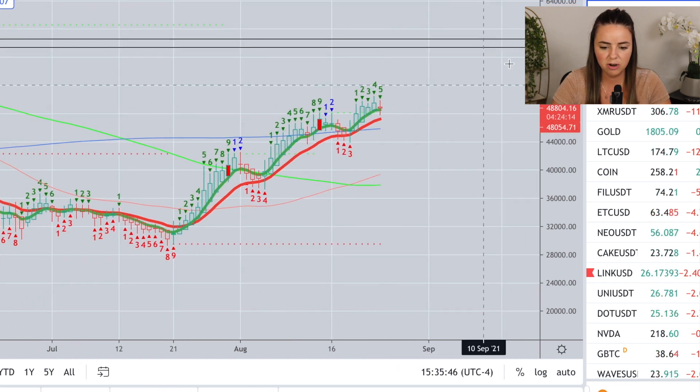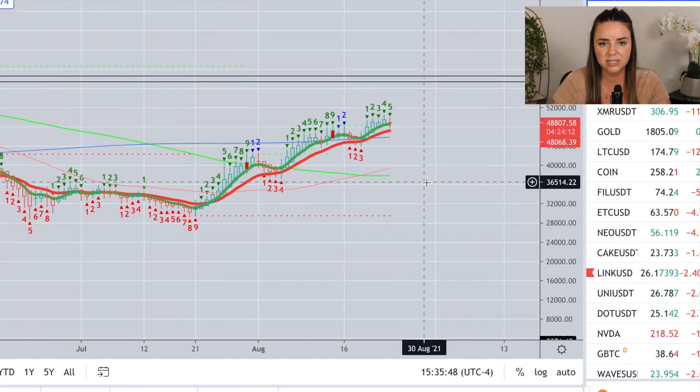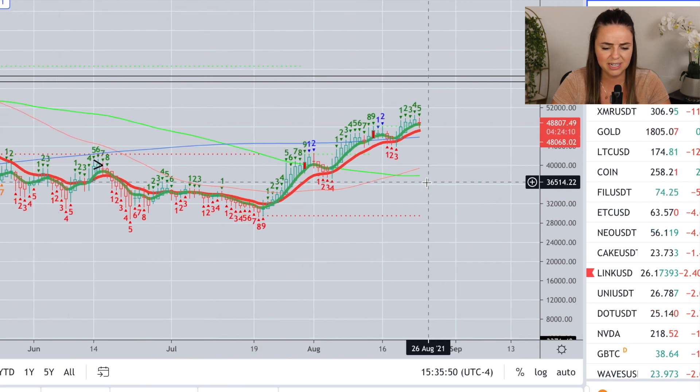I do think Bitcoin is going to break new all-time highs by the end of the year — I think that's highly likely — but it's not going to be just straight up from here. We're still going to see big pullbacks: 15%, 20%, 25%, even 30% pullbacks. So I would say if you want to set some really low buy orders, put them 20 to 30% below the current price of Bitcoin and you can get some really nice fills potentially.